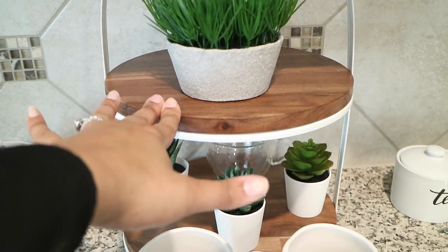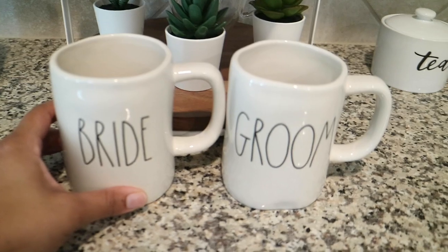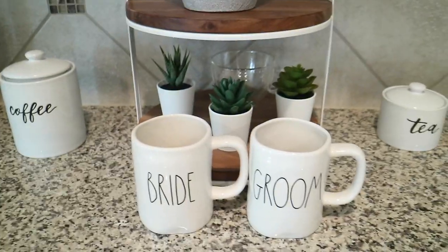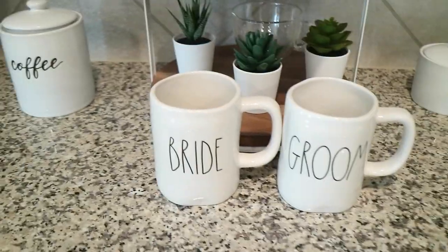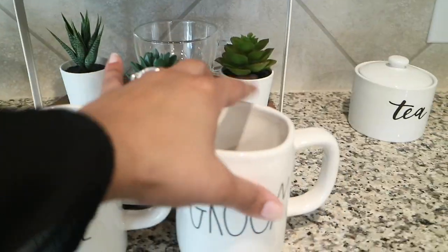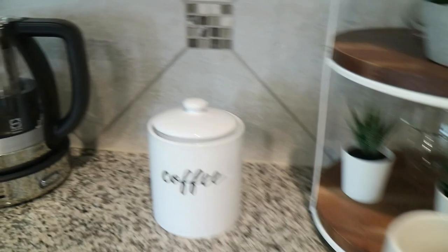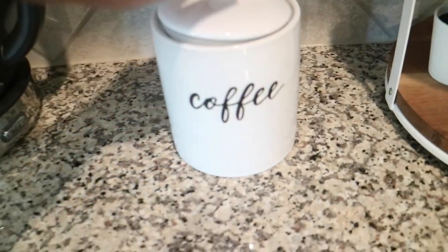The stand I believe costs $32.99. In front of the stand I have a bride and groom cup set — I got that as a wedding gift. I'm not sure exactly where to get them, but I'm pretty sure if you typed it into Google you'd find them. My husband uses the groom one every single day, so I think it's honestly really cute.